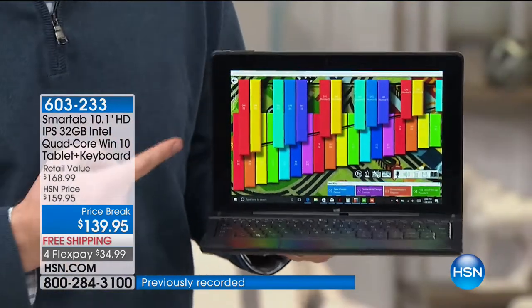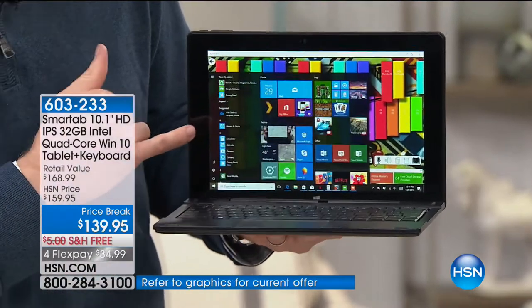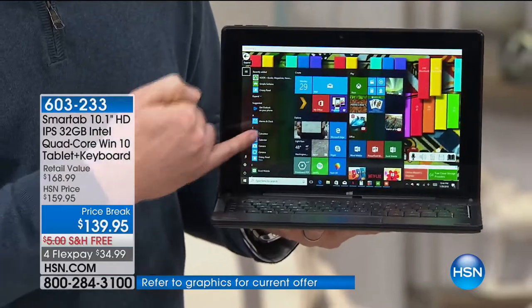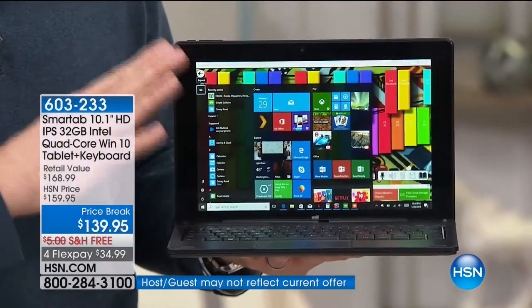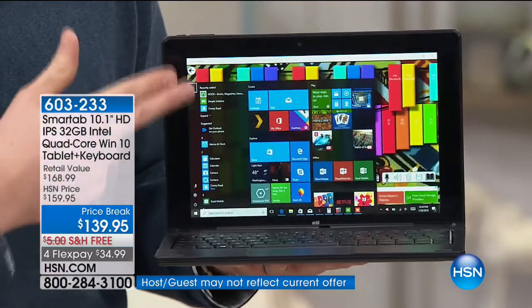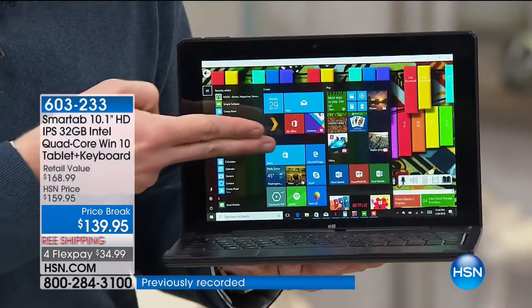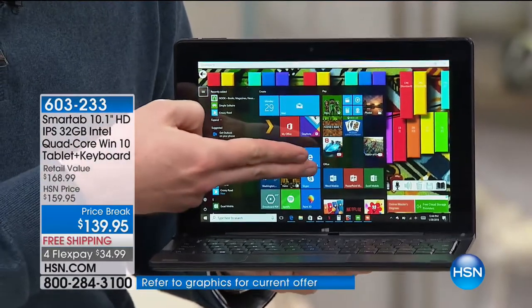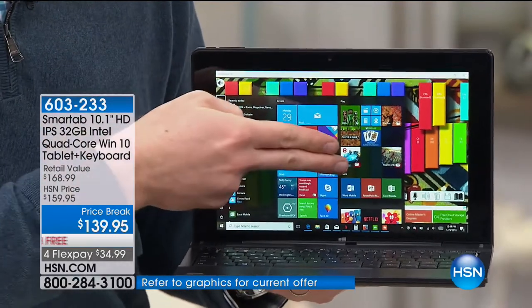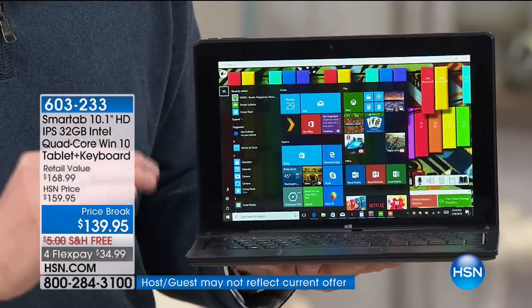I've got Windows 10 built into it. I'm going to bring up my start menu. This is the exact same experience you're going to get out of a five, six, seven-thousand-dollar computer because it has a full-blown version of Windows 10. Notice right there — those icons: that's Microsoft Word Mobile, that's PowerPoint Mobile, and that's Excel Mobile. You now have Microsoft Office included with your Windows tablet.